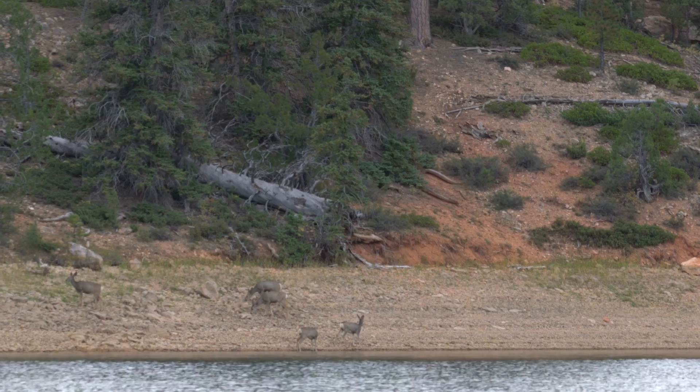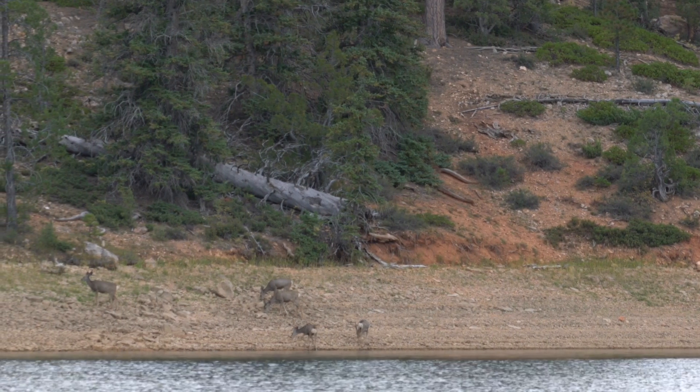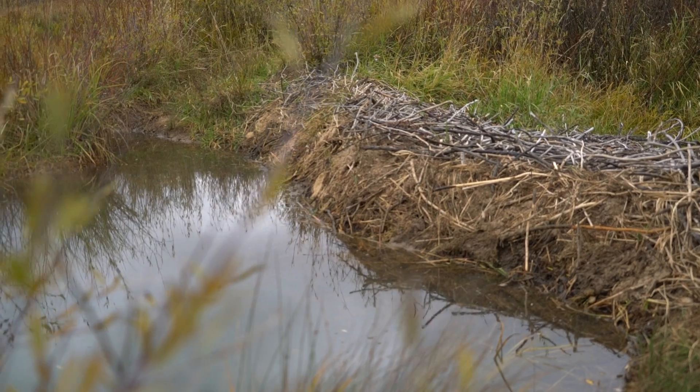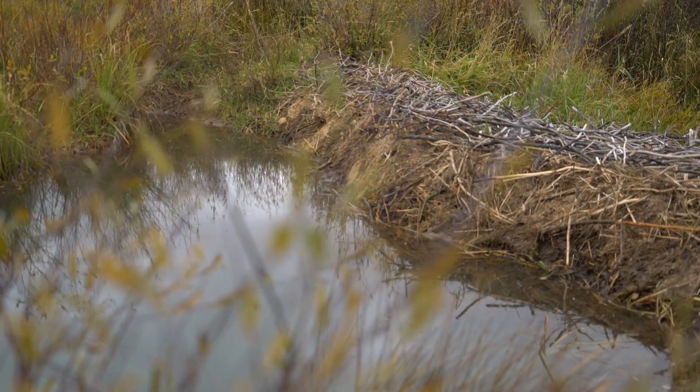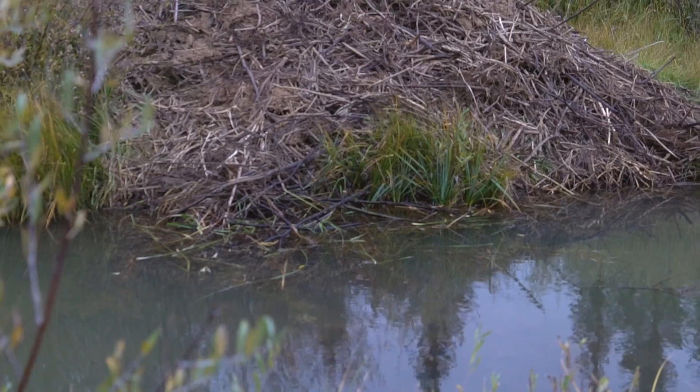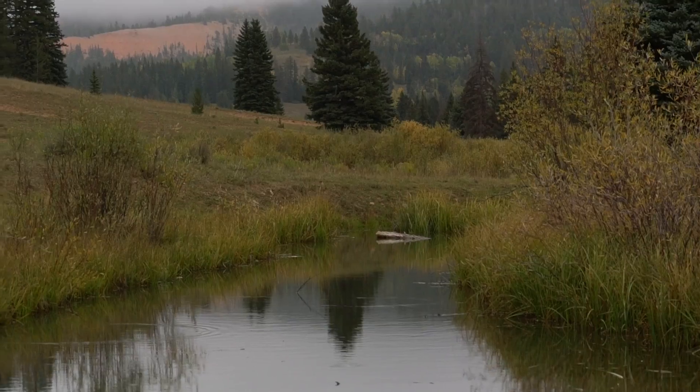Today we're at Tropic Reservoir, on the Poncagon Plateau. Poncagon is a native Indian word for 'home of the beaver.' Originally, there were a lot of beavers throughout the watershed here. There's been a lot of watershed restoration efforts, and one of the new things we're trying to do is return beaver to the ecosystem.